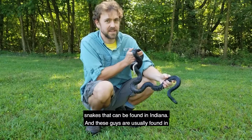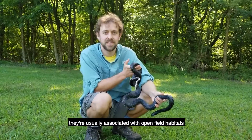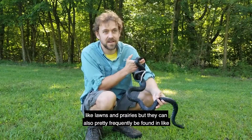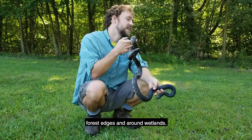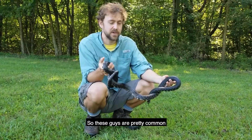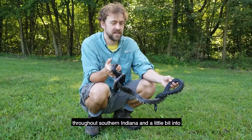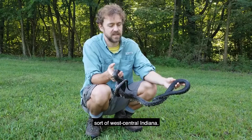These guys are usually associated with open field habitats like lawns and prairies, but they can also pretty frequently be found at forest edges and around wetlands. They're pretty common throughout southern Indiana and a little bit into west central Indiana.